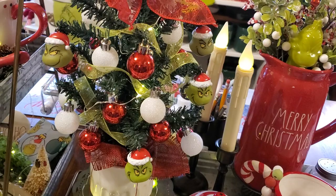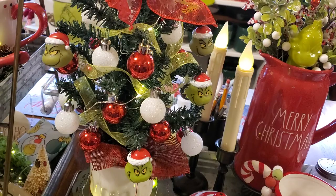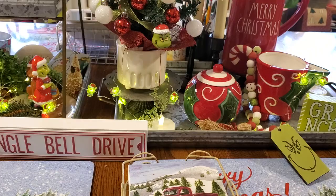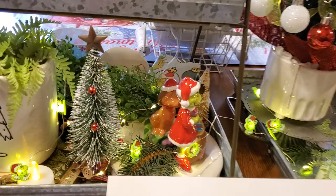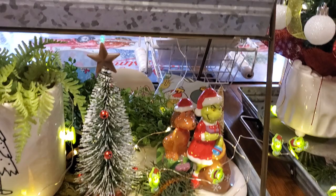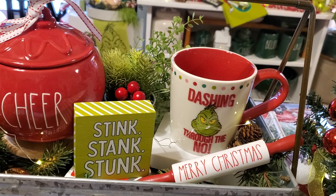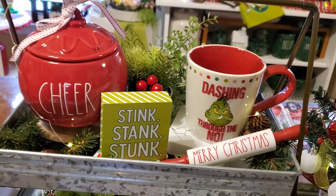This is the little Grinch tree that our friend found for John last year and I embellished it. Over here it got turned around - wonder if a cat had anything to do with that. There's the little Grinch salt and pepper shakers that I showed in a haul, and that adorable Grinch mug - 'Stink, Stank, Stunk' - the famous Grinch words.